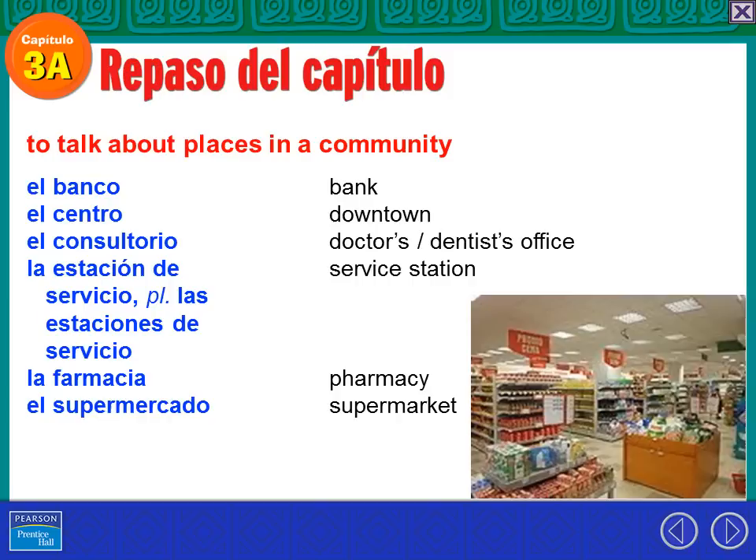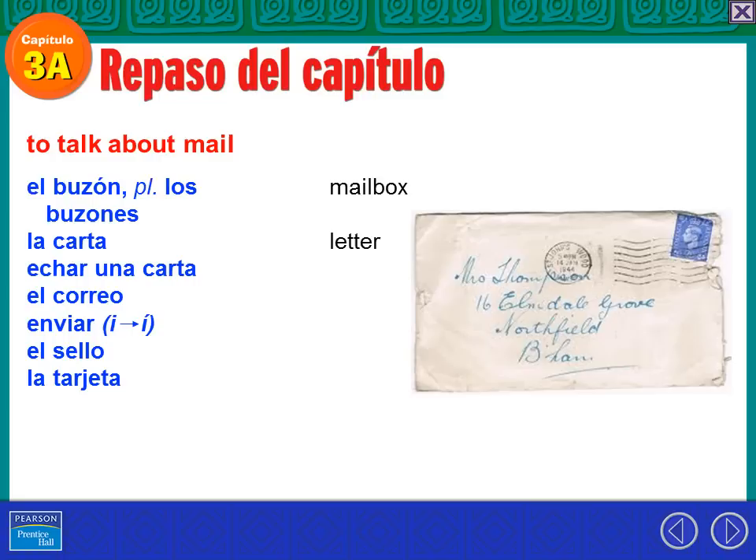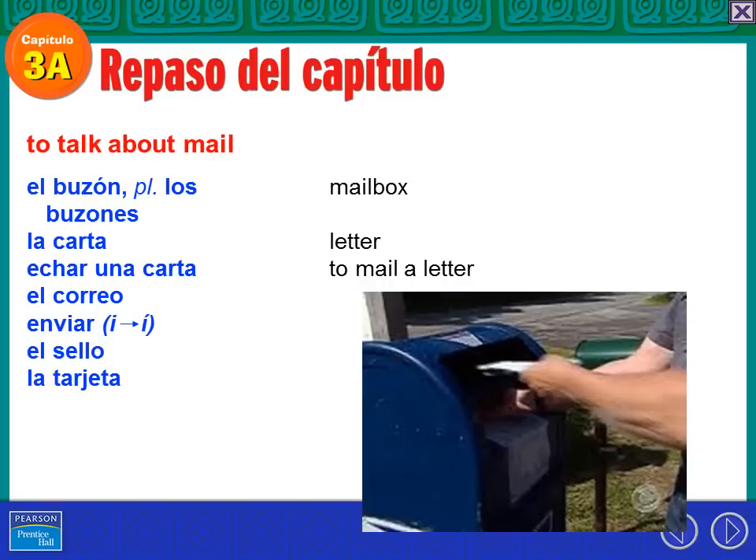Supermercado — es donde compro comida. El buzón, o los buzones — that's the mailbox or the mailboxes. What do I put in a mailbox? I put a carta. Yo recibí una carta de mi abuela. Echar una carta — that's to mail a letter. El señor echa una carta en el buzón.